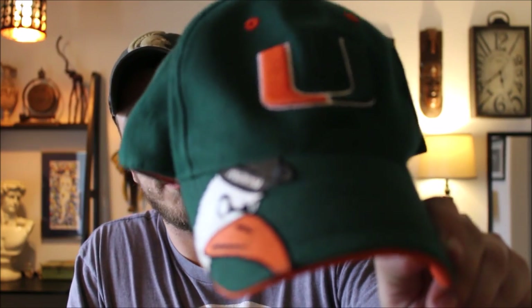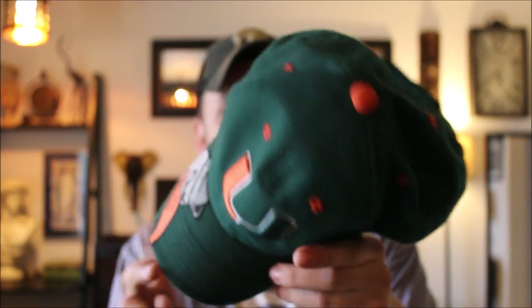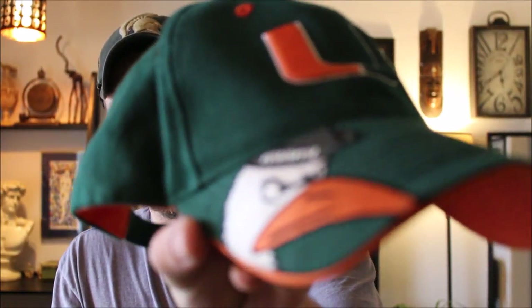The estate sale was really weird — everything was really high priced, you had to wear booties or take your shoes off inside, everything was really expensive. But I picked this up at a garage sale: a University of Miami hat, looks like it's pretty much brand new — vintage, Top of the World cap. They don't make these anymore, they sell well, big market for these, so I was happy.